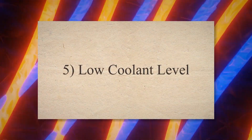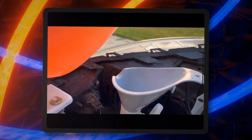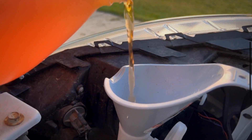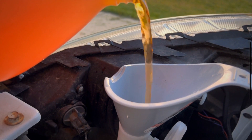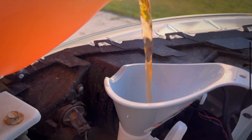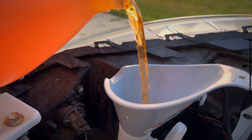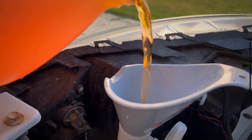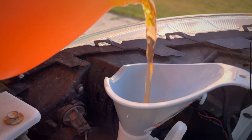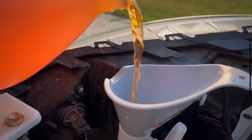5. Low coolant level. As your engine's head gasket is blown, it won't stop the coolant from entering the combustion chamber. Due to this, the combustion chamber will start to consume coolant. Due to low coolant, the vehicle engine may overheat. Because of the engine overheating, your car will start to show a temperature warning light. This overheating problem may be due to gasket failure. In such a situation, you need to inspect and replace the gasket immediately.